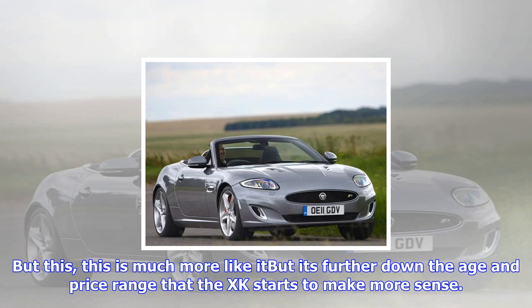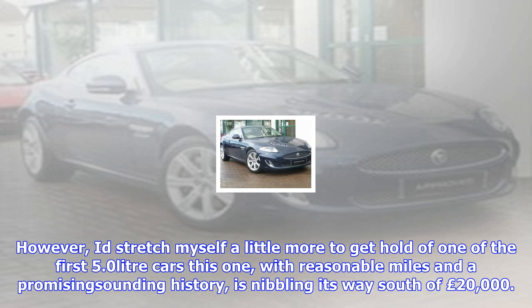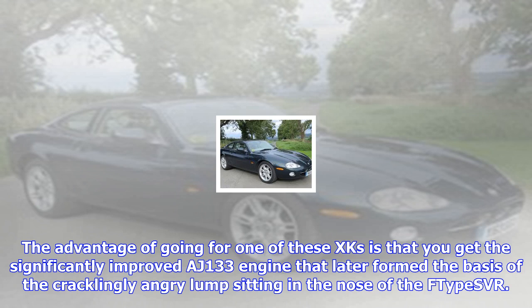But it's further down the age and price range that the XK starts to make more sense. Early 4.2-liter examples can now be had for well shy of £15,000, which seems to me like a lot of car for the cash. However, I'd stretch myself a little more to get hold of one of the first 5.0-liter cars. This one, with reasonable miles and a promising-sounding history, is nibbling its way south of £20,000.